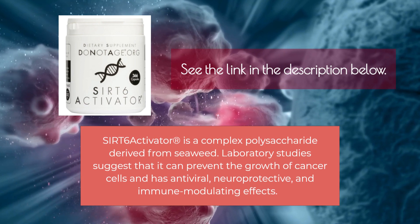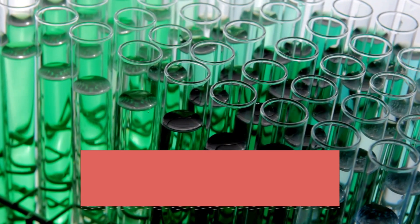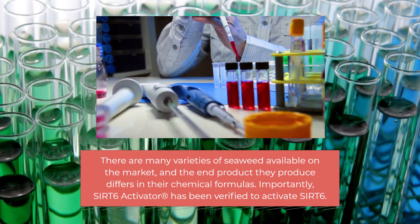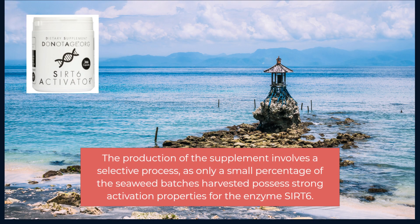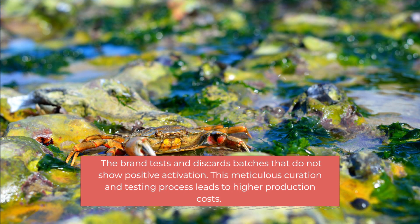The Sirt 6 Activator is a complex polysaccharide derived from seaweed. Laboratory studies suggest it can prevent the growth of cancer cells and has antiviral, neuroprotective, and immune-modulating effects. There are many varieties of seaweed on the market, and the products differ in their chemical formulas. Importantly, this Sirt 6 Activator has been verified to activate Sirt 6. The production involves a selective process — only a small percentage of seaweed batches harvested possess strong activation properties, and batches that do not show positive activation are discarded. This meticulous curation and testing process leads to higher production costs.